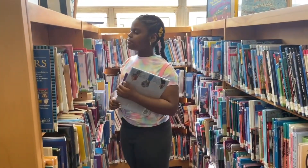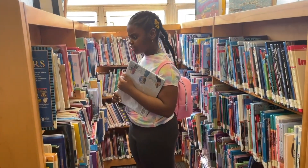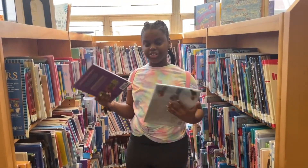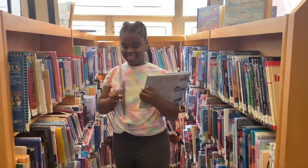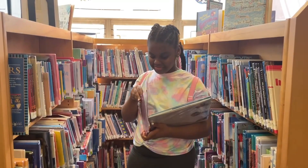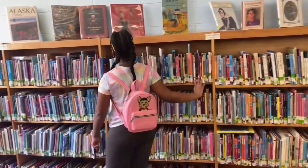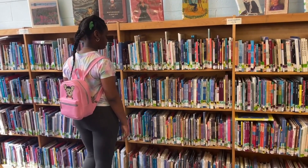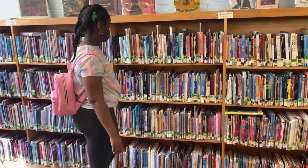I love going to the library because there's always a great selection of books to choose from. I can't believe I've been to this library so many times and there are still two whole walls I haven't looked at. For example, this wall of books has people in history and some celebrities.